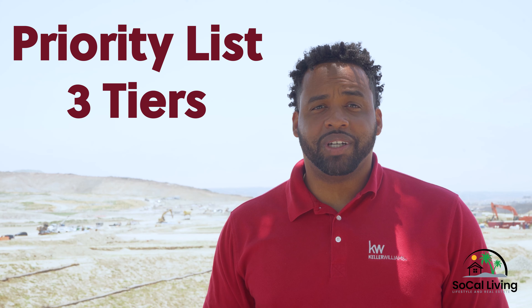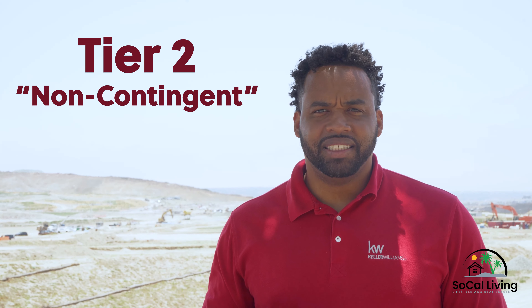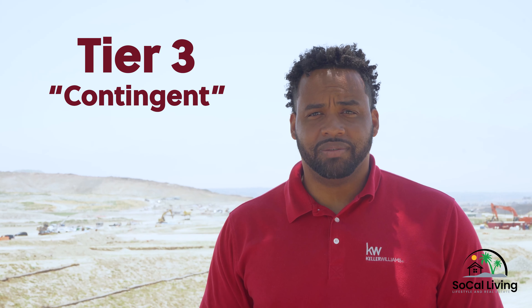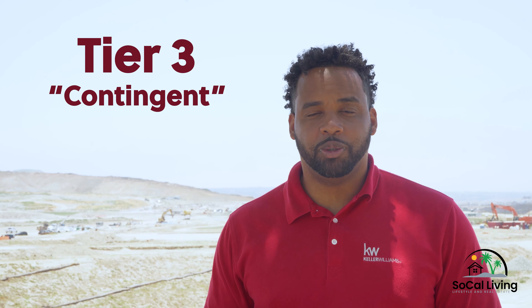The priority list will be broken into three tiers. Tier one, the Shea Homes investors. Tier number two, non-contingent buyers — a buyer who does not need to sell a home. And tier three, contingent buyers — someone who has to sell their current home to purchase.